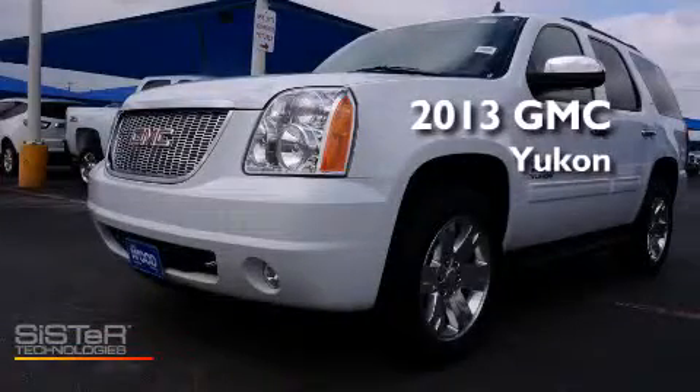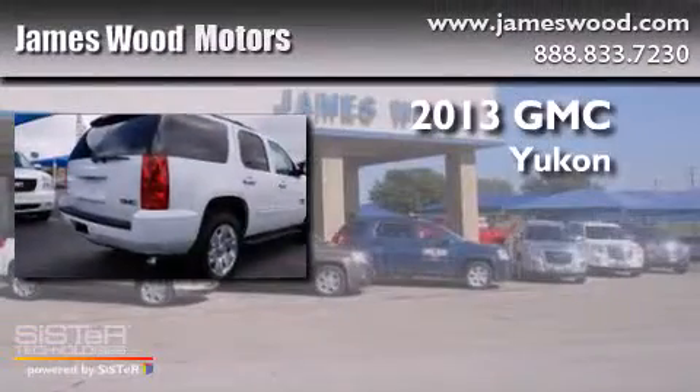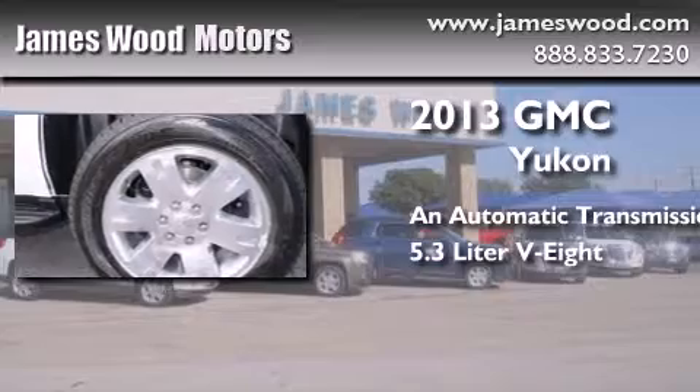This is a brand new 2013 GMC Yukon. This SUV has an automatic transmission and a 5.3 liter V8.